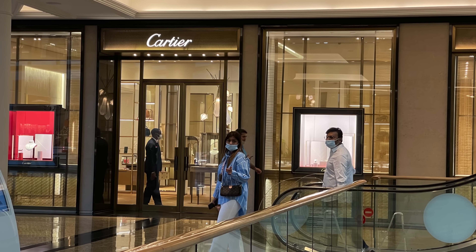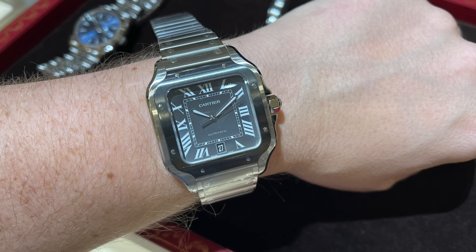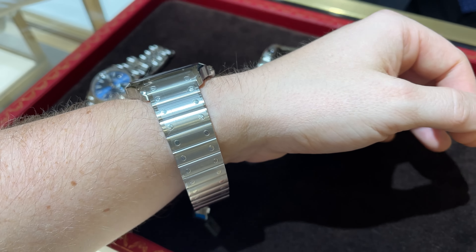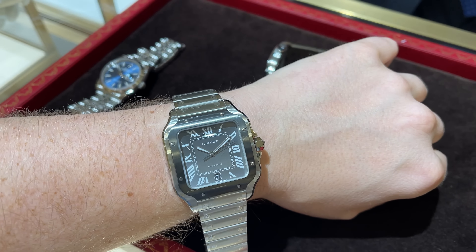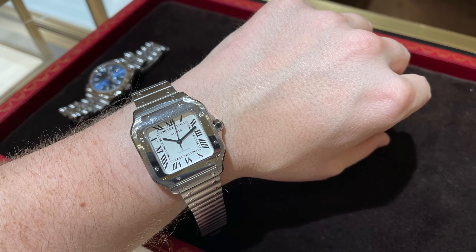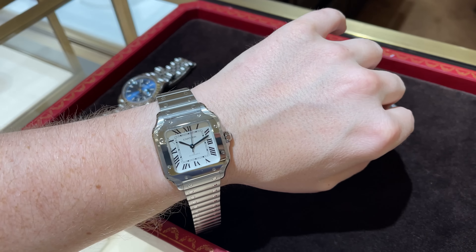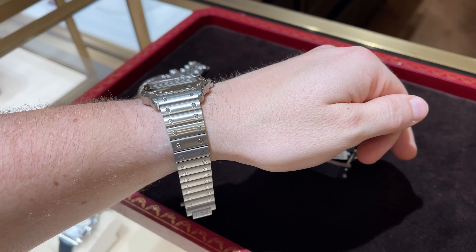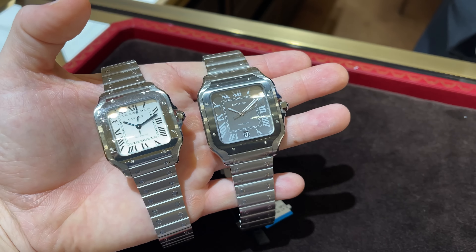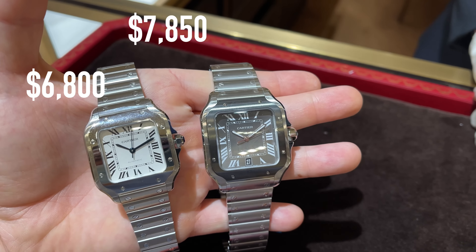Next we have Cartier, one of the top selling watch brands worldwide that attracts with beautiful classic designs, a super strong brand, and not too overpriced watches. From the Cartier lineup, my favorite product line is the Cartier Santos de Cartier. At the boutique we find the large version with the dark grey dial and the medium version with the white dial. I think the large one looks more sporty while the medium size looks more classy and dressy. Definitely a tough decision to make, but I think in the end I would decide for the large version and go with a more sporty piece. The blue dial was unfortunately not available. The medium size costs $6,800 and the large one will set you back $7,850.